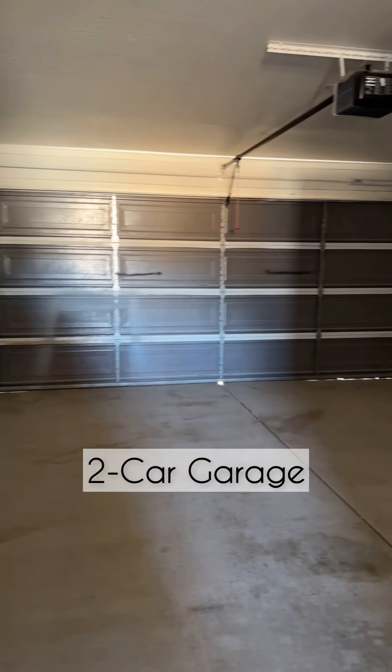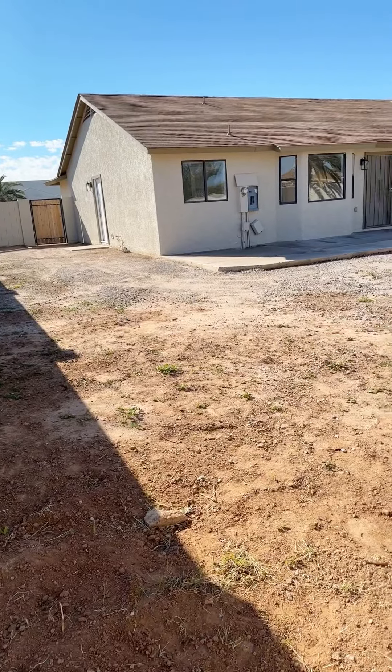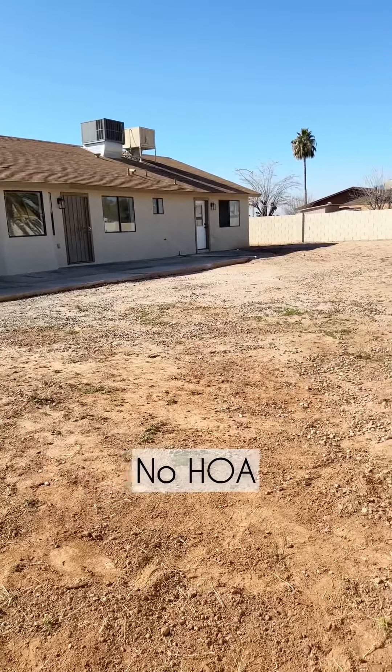The two-car garage features a service door to the side yard and a brand new garage door opener. This neighborhood has no HOA and there is plenty of room to park RVs, boats, and other toys.